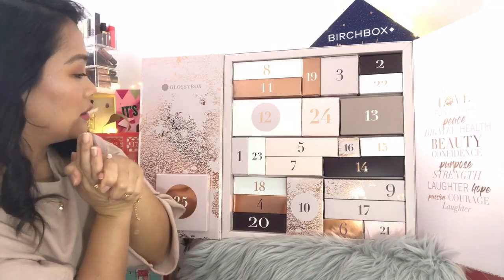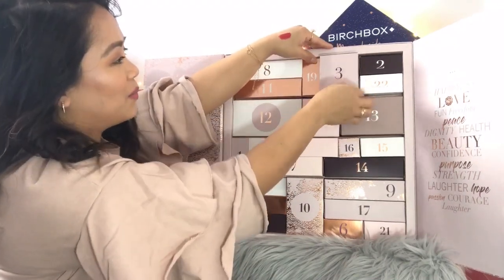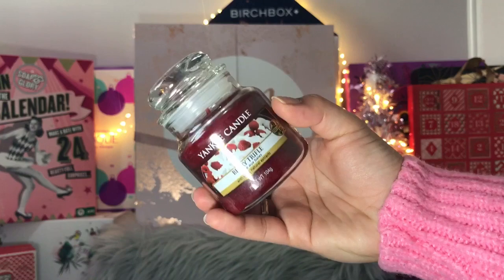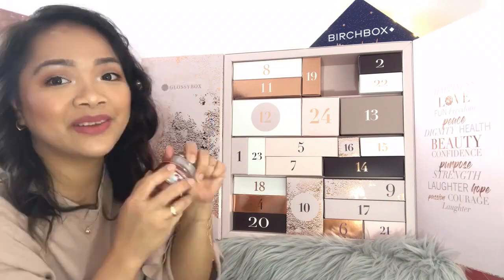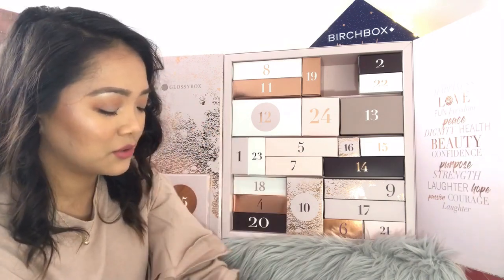Day number three is a Yankee Candle — Innocent Berry Trifle with pure natural extracts. This is a good size. I love Yankee Candles, I love candles, so this is a good one for me.